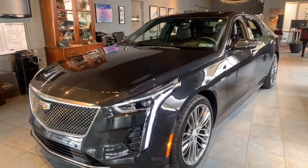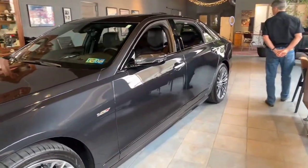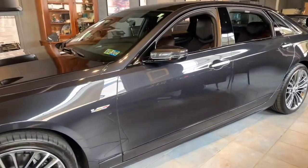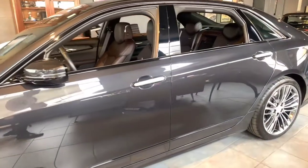It only has 2,300 miles on it. It has recently been serviced and gone over by Kelly Cadillac, located in Lancaster, Pennsylvania. Of course, they gave it a clean bill of health. There's nothing wrong with the car.